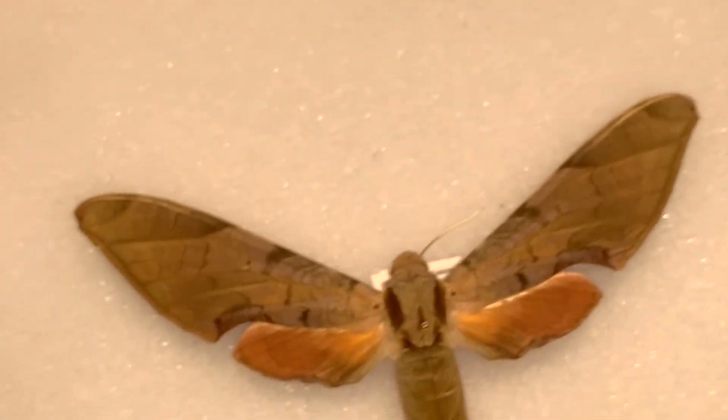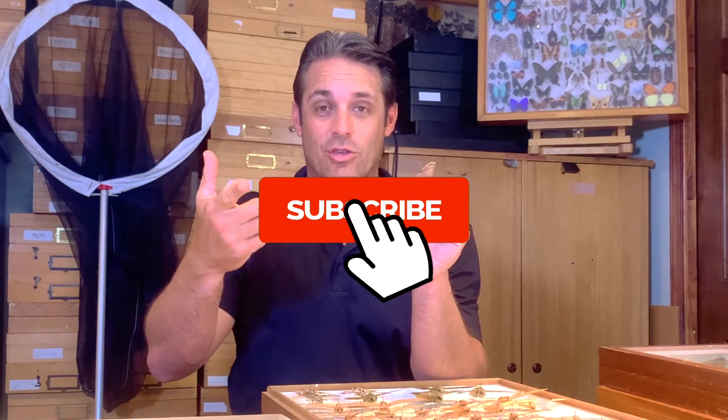I've had very well-respected entomologists call it both Protambulux carterite and Protambulux Strigillus — the straight sphinx and the Carter sphinx. Comment down below what you think this is called. Let's get into the video as we describe this tropical South Florida beauty.